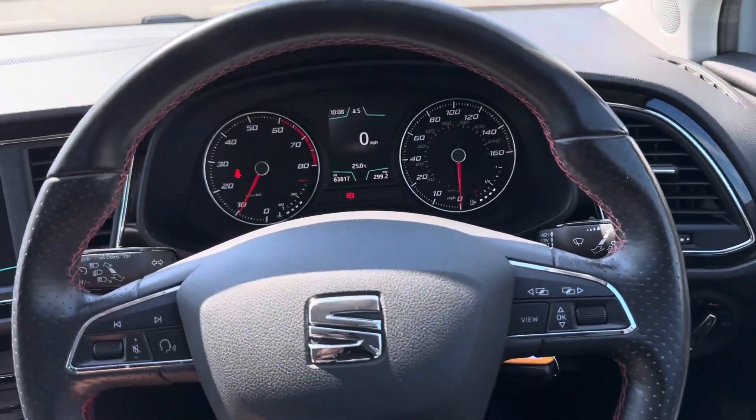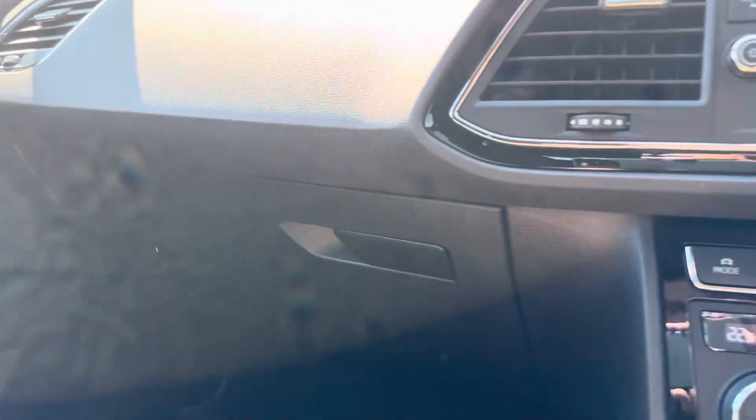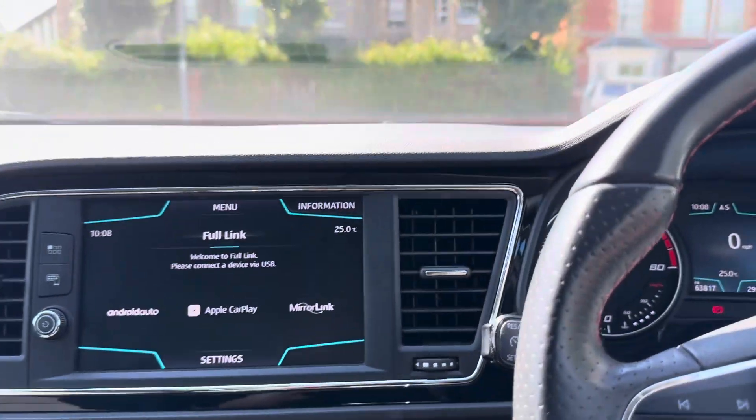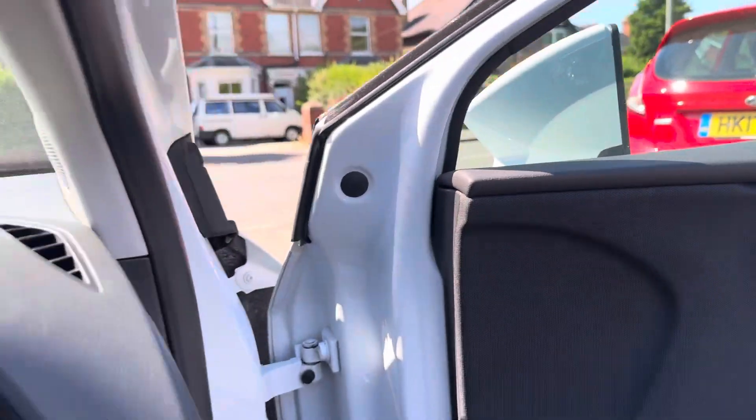All the audio controls on the steering wheel. We've got a CD player, two SD card readers, and a handbook, two keys. Everything we sell comes serviced and MOT'd prior to collection.